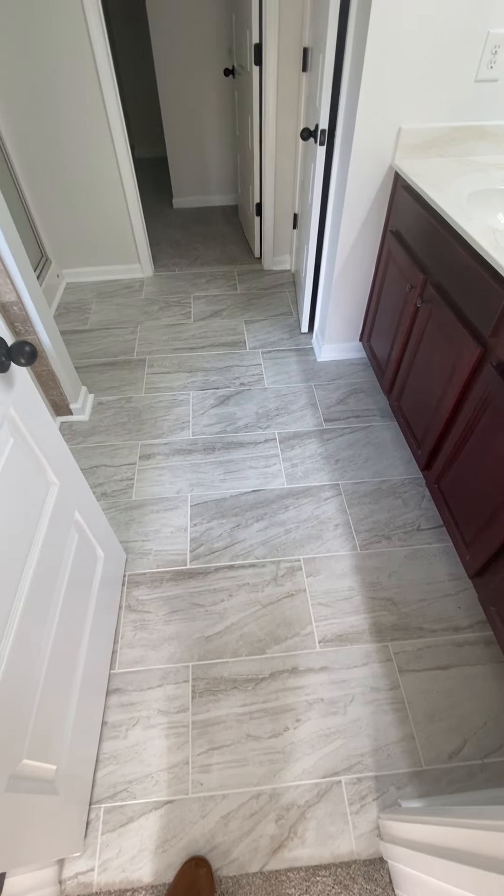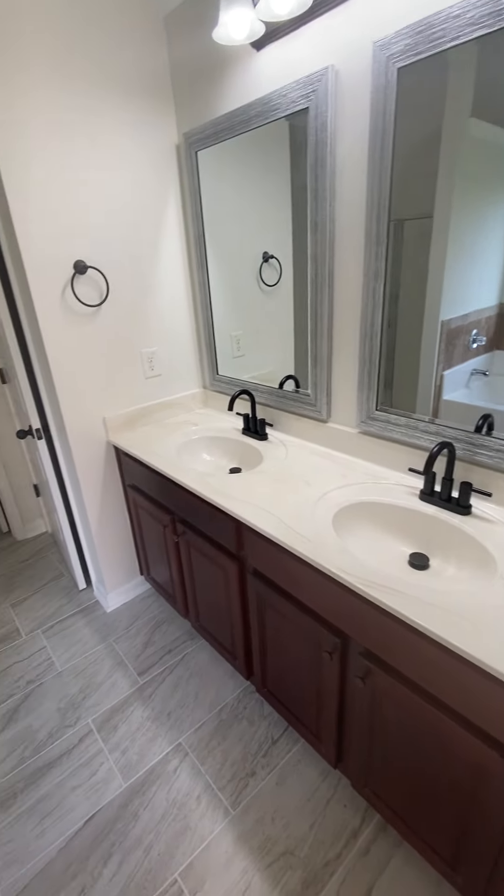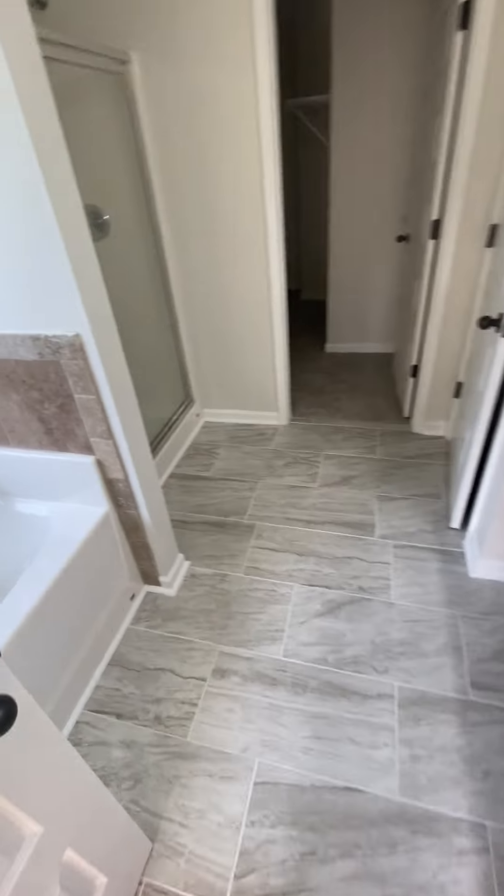Looks like they got a new floor in — new tile floor, maybe new fixtures. I think the sink fixtures are all new also. Pretty wide bathroom.